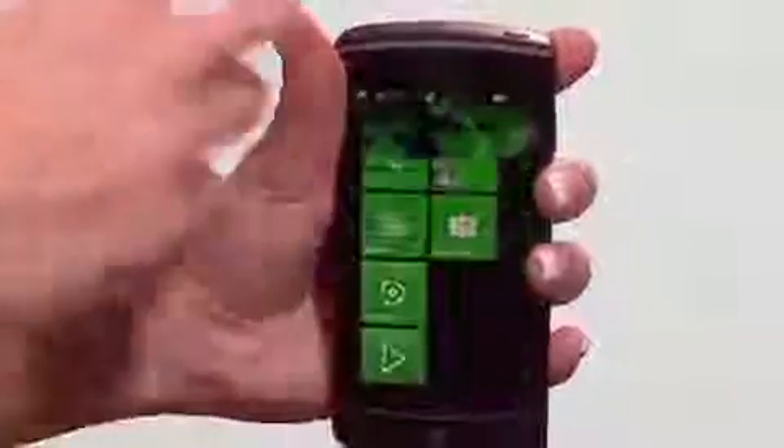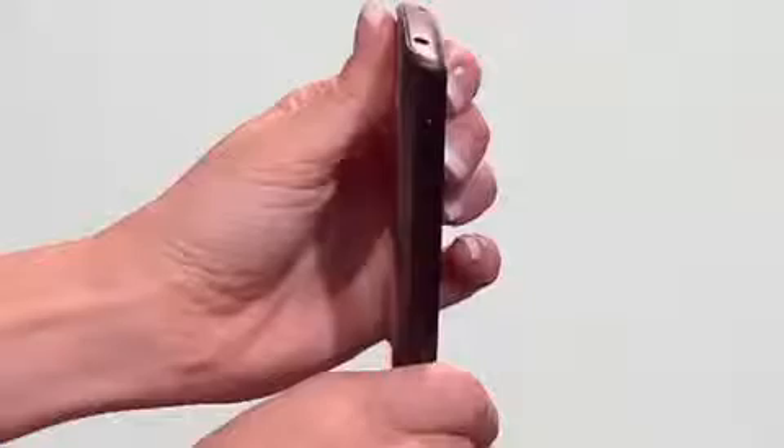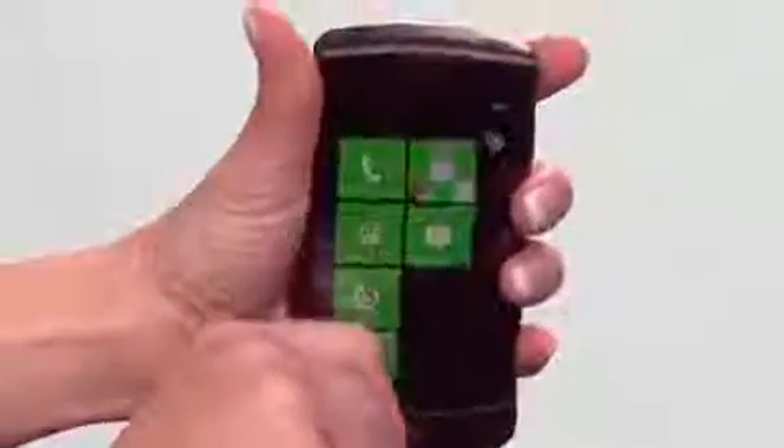The LG Optimus 7 is a sophisticated, fun way to uncomplicate your life. Efficiency has been engineered into every feature of the LG Optimus 7. This device lives and breathes connectivity.